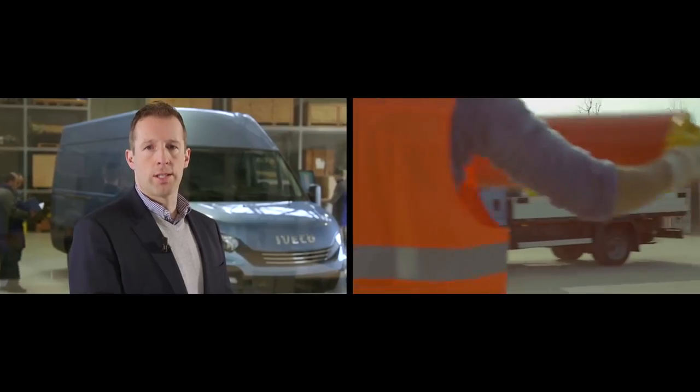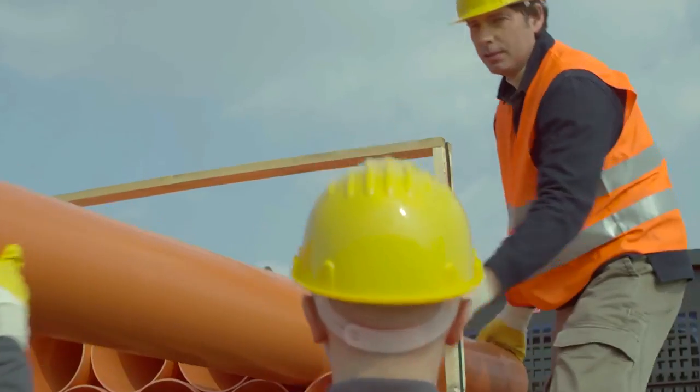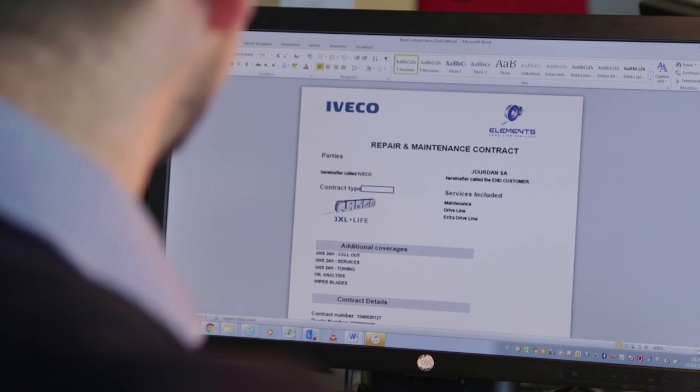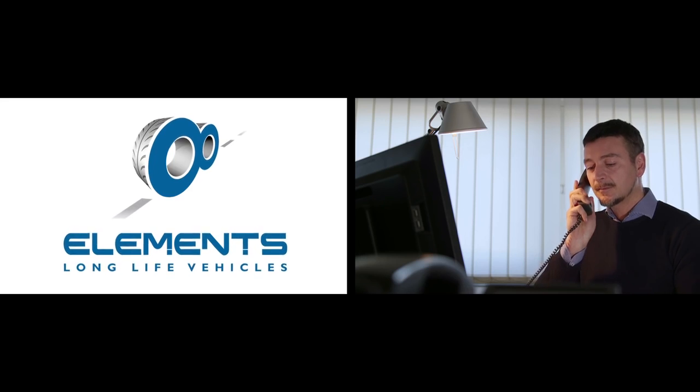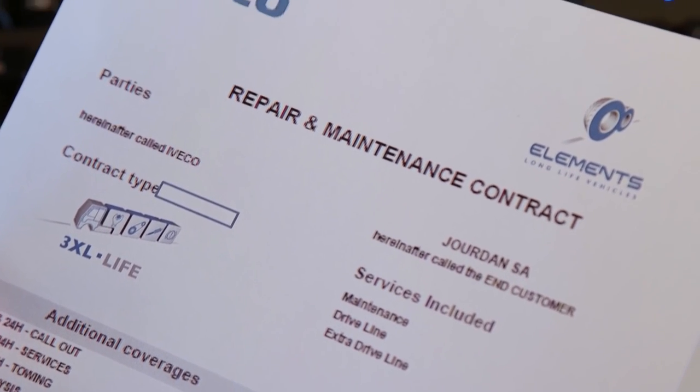With the new daily Euro 6, it will be much easier for our customers to tailor, with the experience of our dealers, the EcoElements maintenance and repair contract that fits their mission, with a clear benefit for their business.